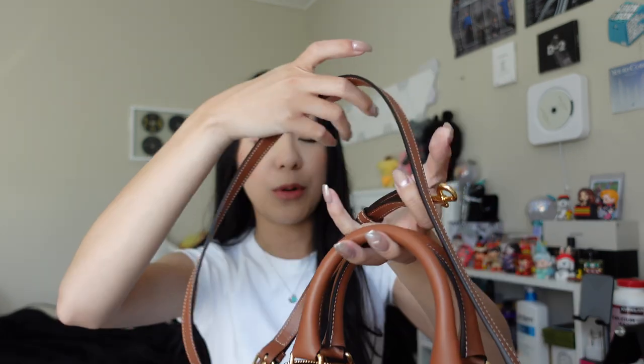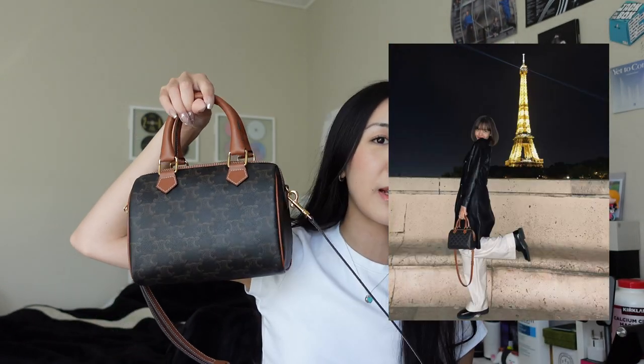I know this bag is so popular in Japan — most of the reviews I've seen are filmed by Japanese influencers. I think it's going to become more popular. I've seen Lisa wear it a lot, and I know she's no longer a Celine ambassador, but she's kind of what influenced me to buy it as well. There are only like two people on YouTube who have this bag and gave me in-depth reviews, and they also have the Louis Vuitton Nano Speedy.